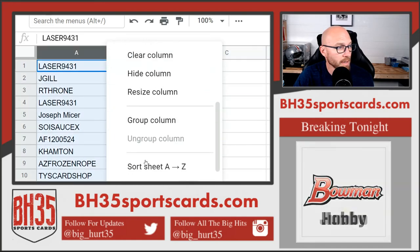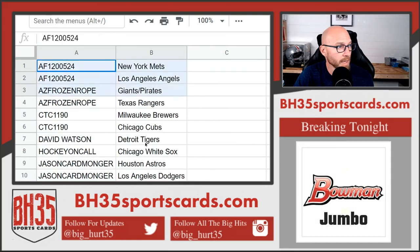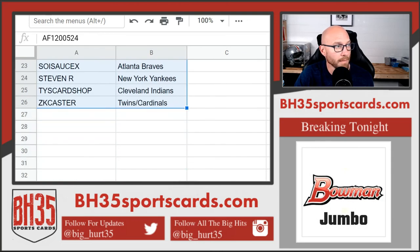These will be in the team draw section if you need to see them again. This will be the third break of the night. Thank you all.